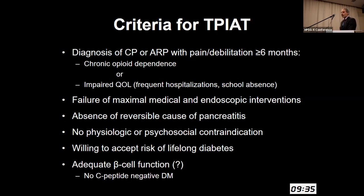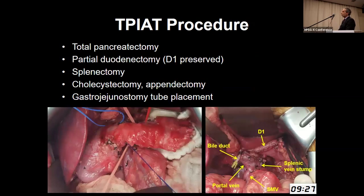Patients have to be willing to accept lifelong risk of diabetes. We're not at the point in 2022 of every patient being weaned off of exogenous insulin after TPIAT. The operation involves total pancreatectomy — I do preserve the duodenum to the pylorus, so it's a partial duodenectomy — splenectomy for technical reasons, cholecystectomy, appendectomy, and a gastric jejunal feeding tube, since these patients universally have delayed gastric emptying for a period of time after operation.